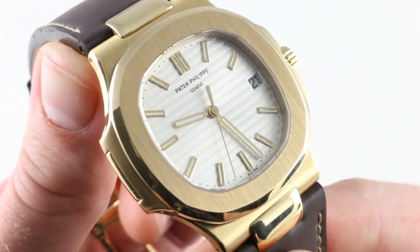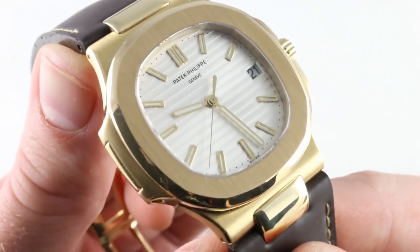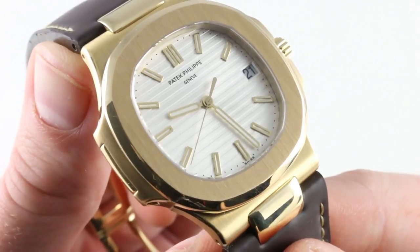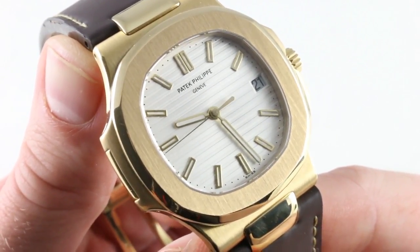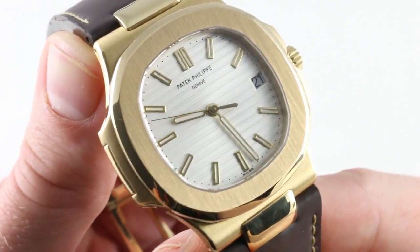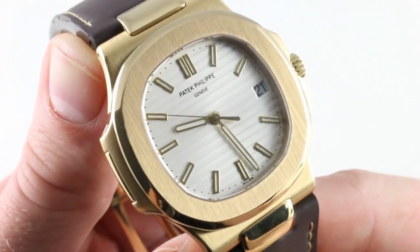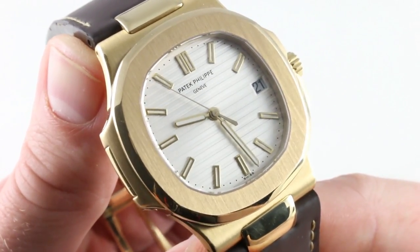The 1972 Royal Oak followed, of course, by the 1976 Nautilus. This timepiece features a spectacular silver matte metallic dial with the horizontal striations iconic of the model. All appliques as well as hands at center are in yellow gold. The watch features a date window in matching silver with black print for contrast. Screw-down crown — the watch has a quick-set date, but not hacking seconds.